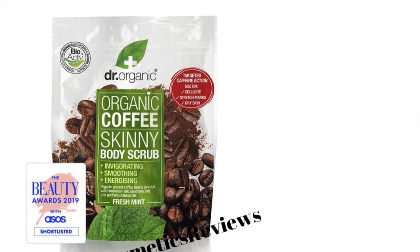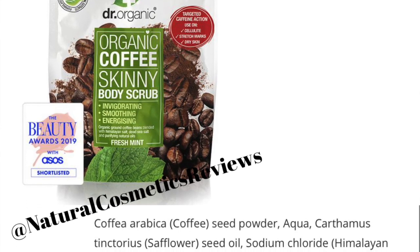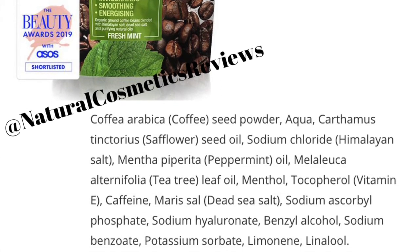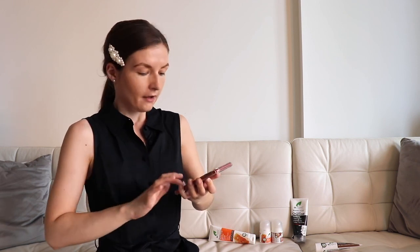For the last example I've chosen the organic coffee skinny body scrub, which won the beauty awards of 2019. The first ingredient is coffee arabica powder, then water, different oils, vitamin E, caffeine, and then we even have hyaluronic acid, though it's at the very end of the ingredients so there's very little of it. If you're looking for something high in hyaluronic acid, there's a coffee body scrub by Bean Body Manuka Honey that I've mentioned before.